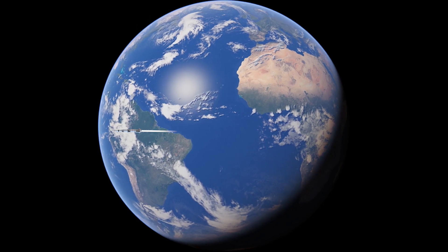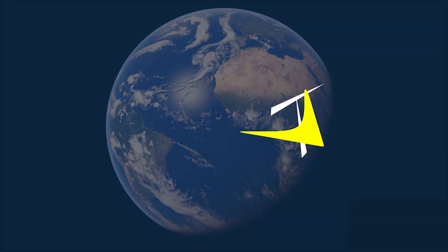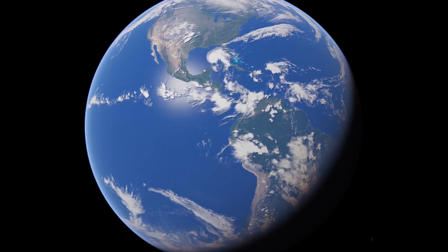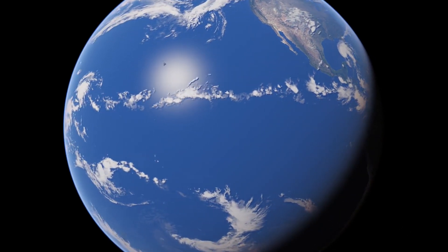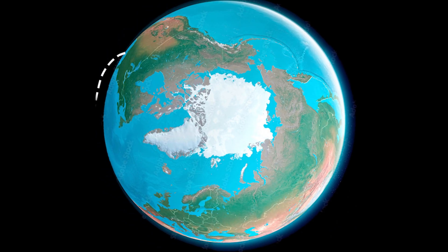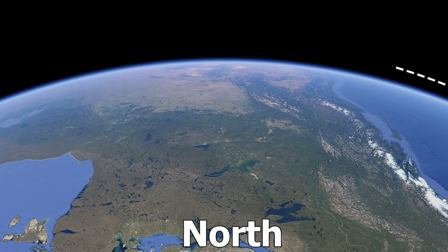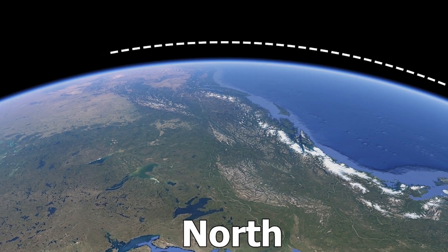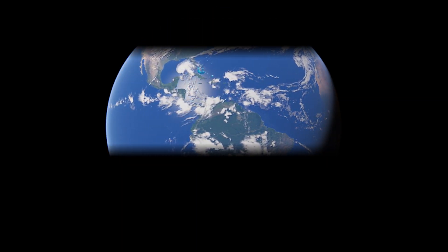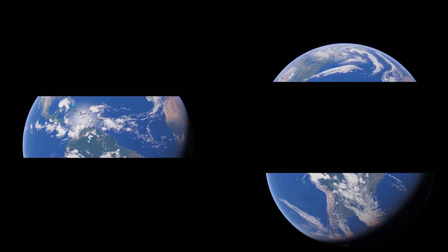The Earth rotates from west to east at about 1,670 km per hour at the equator. By launching eastward, rockets can take advantage of this rotational speed, which reduces the amount of fuel needed to reach orbit. Launching a rocket eastward at the equator is most beneficial, since Earth's rotational speed is fastest there.